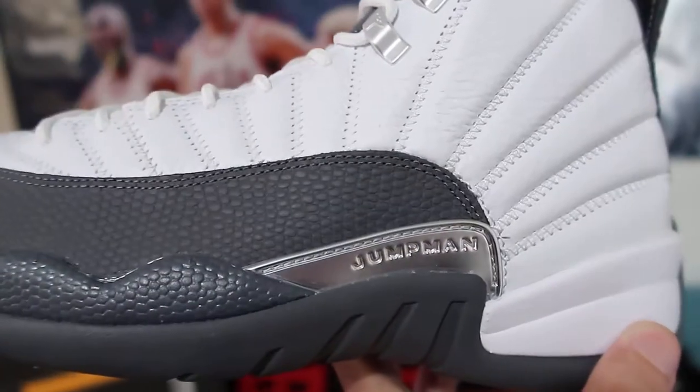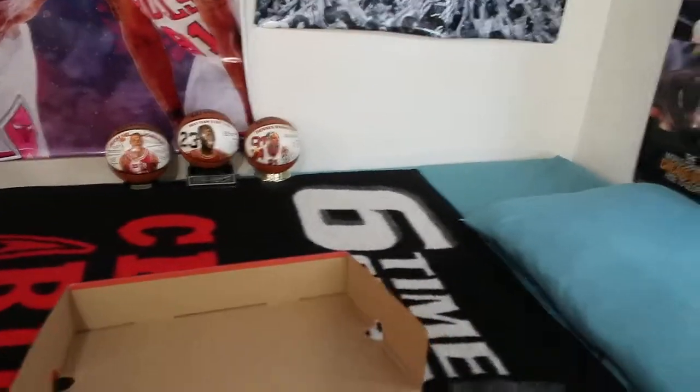Jumpman over here in silver. Let me put it on the box to give you guys a better view.